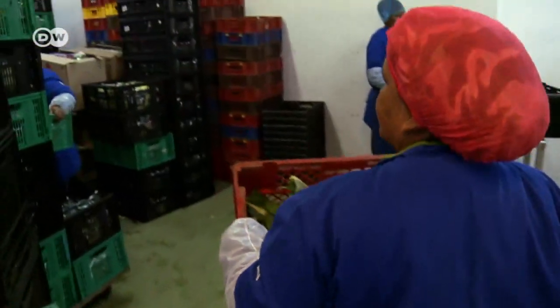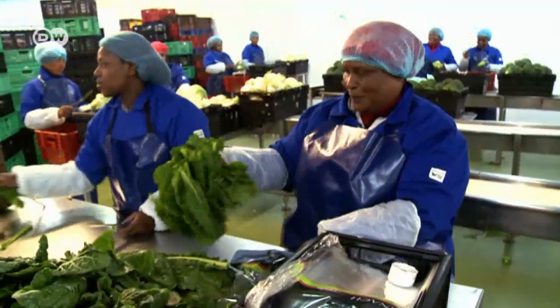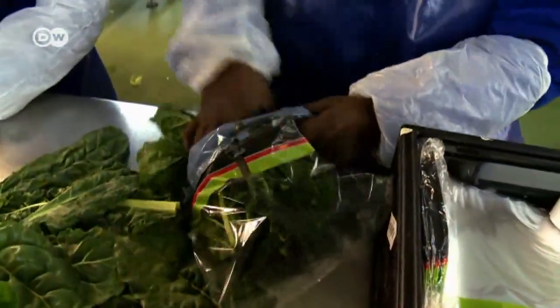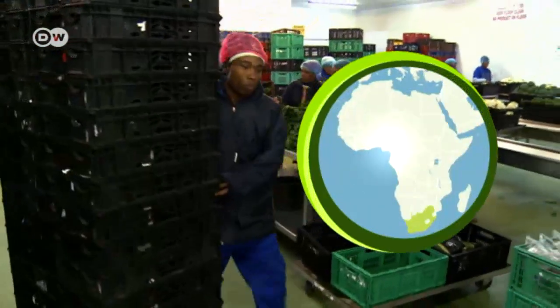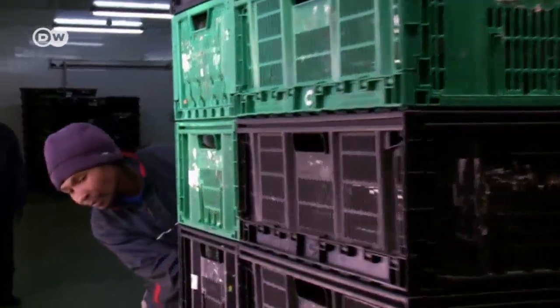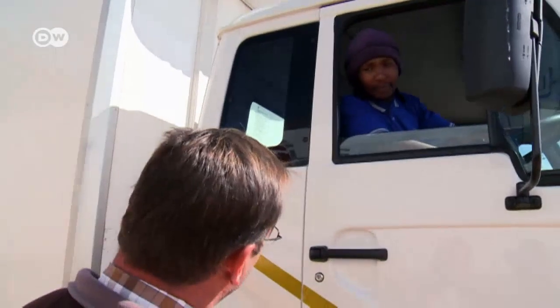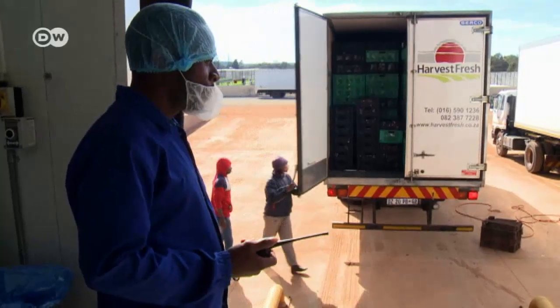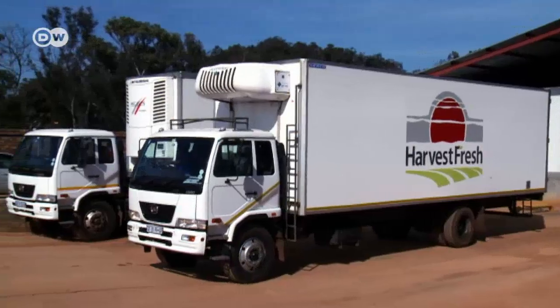Every day the perishable goods are packed up for transport. Harvest Fresh supplies large supermarket chains with vegetables grown on the company's own fields and nearby farms. The truck interior has to reach the required temperature before the delicate freight can be loaded. The vegetables have to be kept cool at a constant temperature of 2.7 degrees Celsius during transport — that will be checked on delivery. Any heat that comes into the vegetables that are not sealed properly and not cooled properly goes to waste.